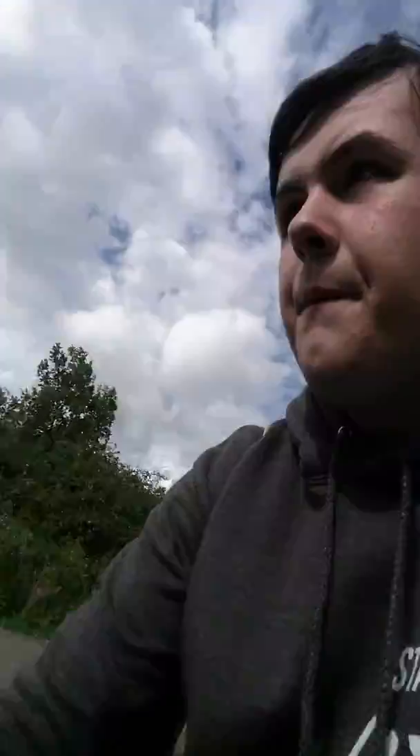There you can see it's camouflage. This is a new cache — it's a big geocache. So let's have a look, crack it open and see what's inside.